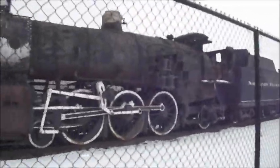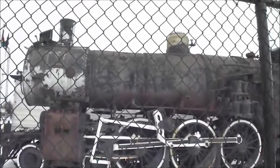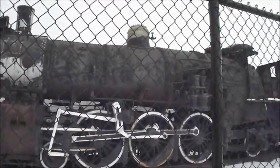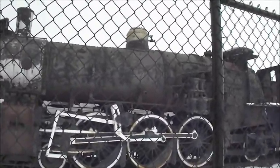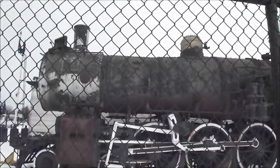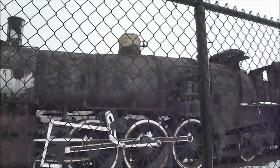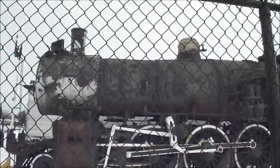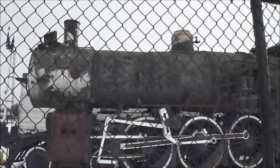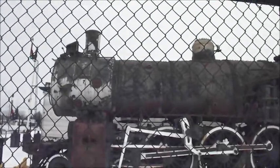After so many years on display at Point Defiance Park, the NP-2152 is a 4-6-2 Pacific made for hauling passenger trains. It sat in Auburn Park after its retirement and its last run.